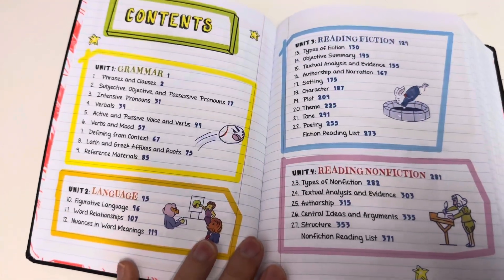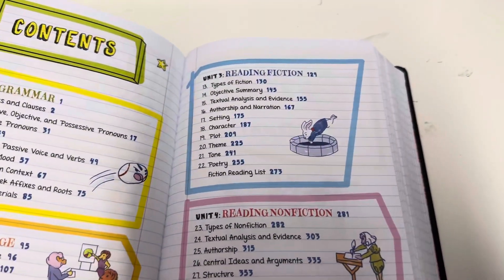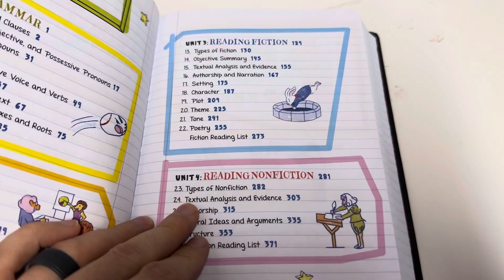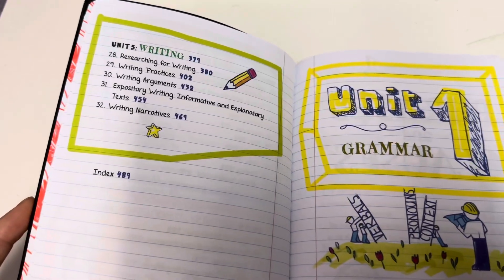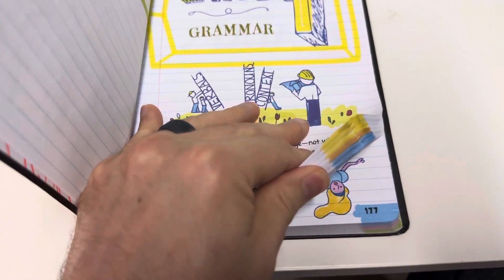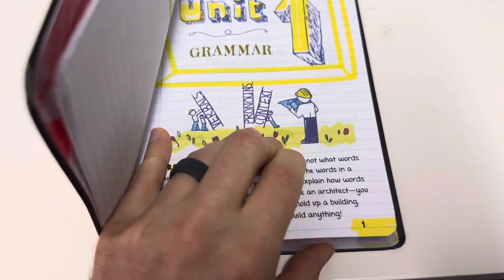It has a table of contents with Unit One: Grammar, Unit Two: Language, Unit Three: Reading Fiction, Unit Four: Reading Non-Fiction, and Unit Five: Writing. Each unit is color coded so you can quickly see where you're supposed to be.